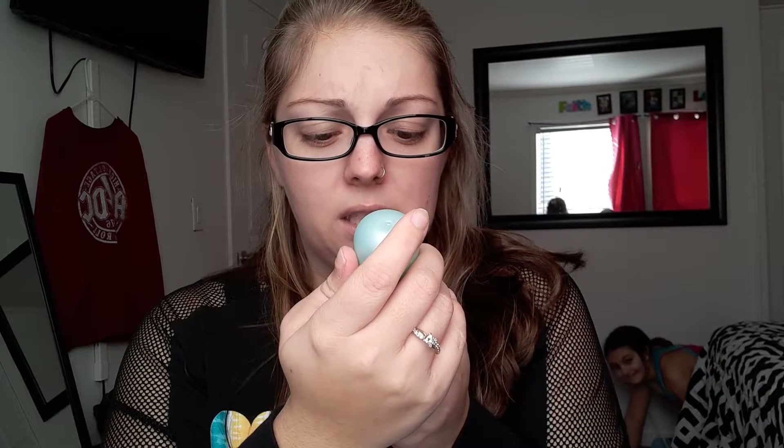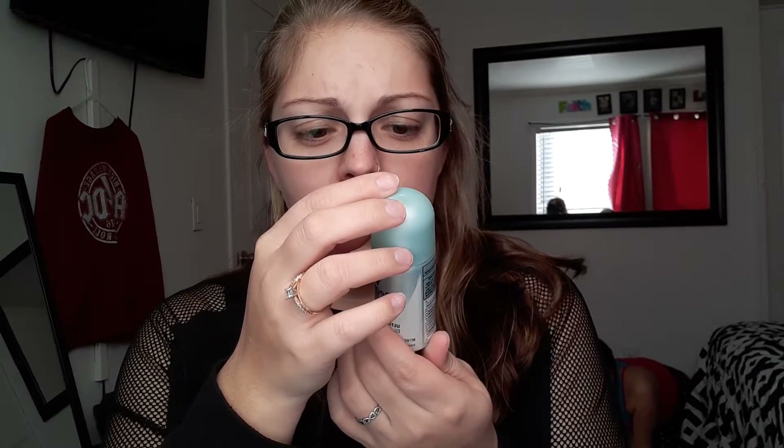Next we have — I dropped it — Degree Motion Sense Dry Spray. Ultra Clear Black Plus White. What is this, an unscented deodorant? That's what Degree is, right? I'm not into unscented deodorants, that's spray.